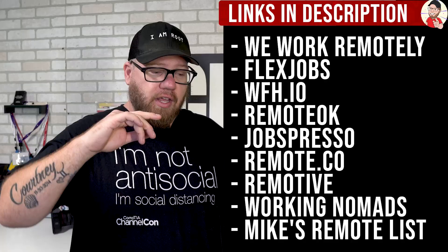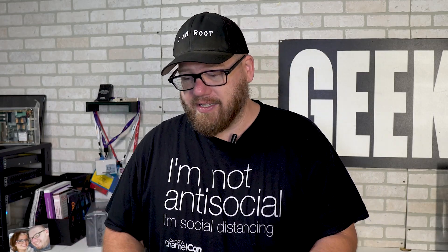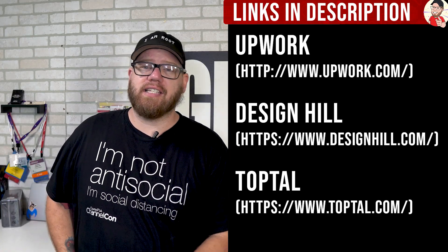Where do you find remote jobs outside of Dice, Indeed, and Monster? There is a huge list — I'm going to put it on the screen and in the links in the description below so you can check out all these different websites for finding remote work. There are also freelancing options out there. If you have tech skills or other skills that relate to freelance work, sites like Upwork, Design Hill, and TopTal can help you earn some income. And remember — with any remote job posting, if it sounds too good to be true, it probably is.